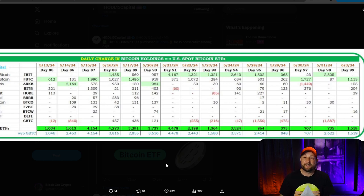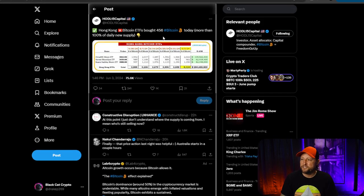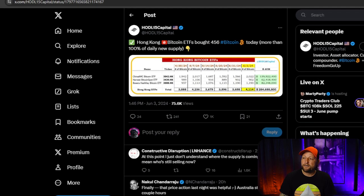That's huge. And to add to that, just yesterday there was a report that Hong Kong Bitcoin ETFs bought 456 Bitcoin in one day — more than 100% of the daily new supply of 450. So we're seeing massive demand from U.S. Bitcoin ETFs, and the Hong Kong Bitcoin ETFs are really starting to take off now.